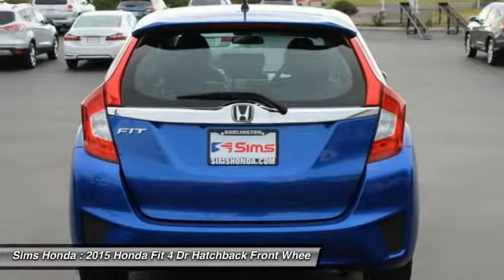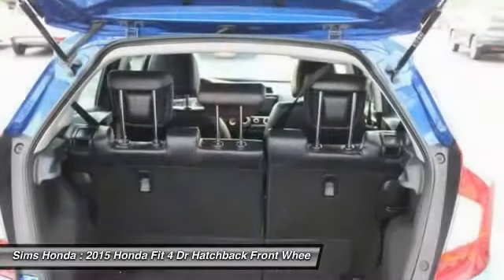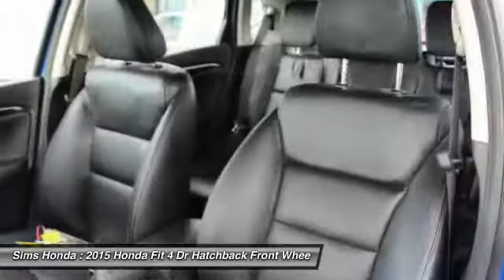Driver airbag, cruise control. This beauty is sure to make you the talk of the neighborhood, so call or drop in for a test drive today.